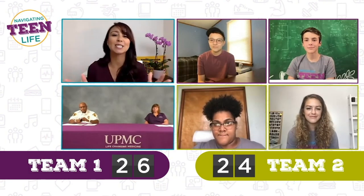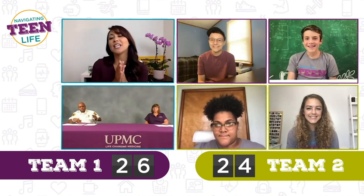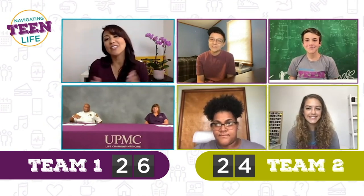Round three is complete. Everybody did really well. It's important to remember that when someone's bleeding uncontrollably, minutes matter. So act fast and stop the bleed.